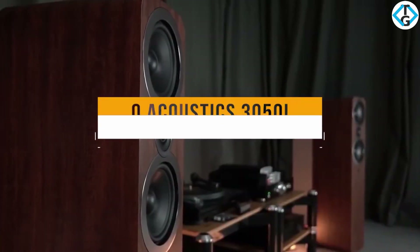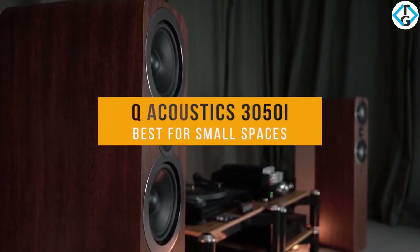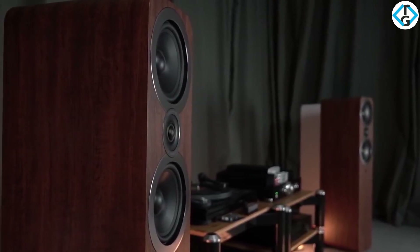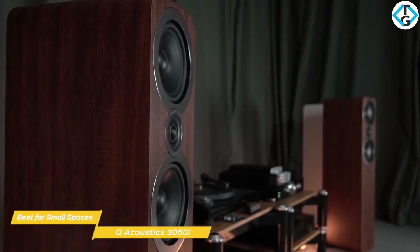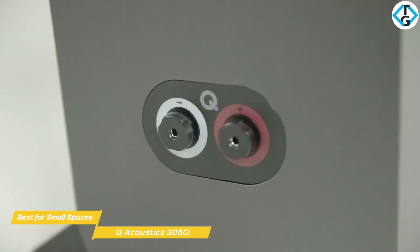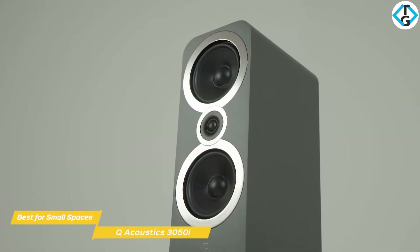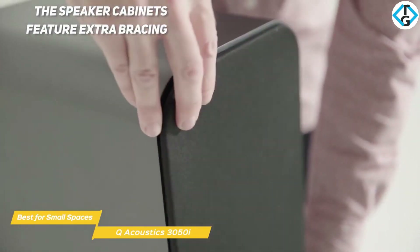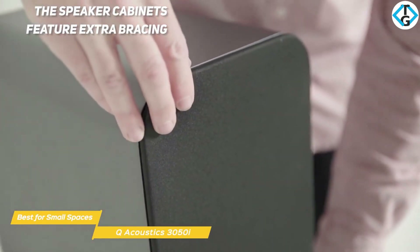Next, we have the Q Acoustics 3050i, our pick for best floor standing speakers for small spaces. Floor standing speakers can take up a lot of space, which can be a big problem if you don't have a lot to work with. Well-designed floor standers like the Q Acoustics 3050i can give you the enhanced lower frequencies you crave while only taking up one square foot of floor space. The speaker cabinets feature extra bracing and the cabinet baffle is bolstered to provide a better foundation for the front-mounted drivers.